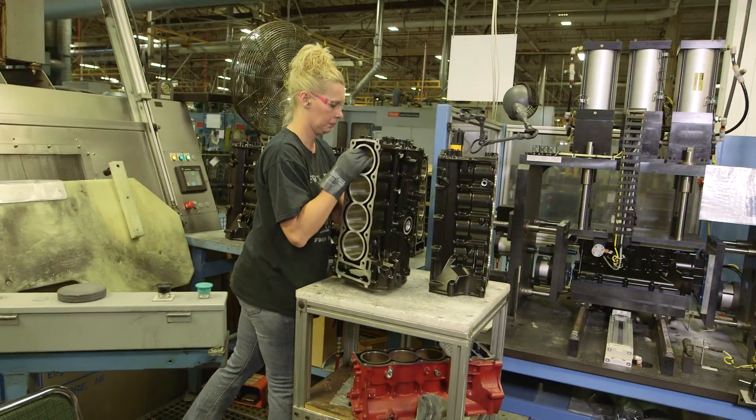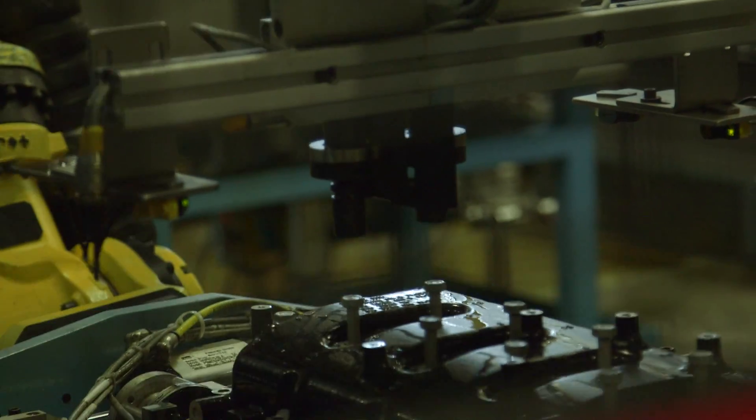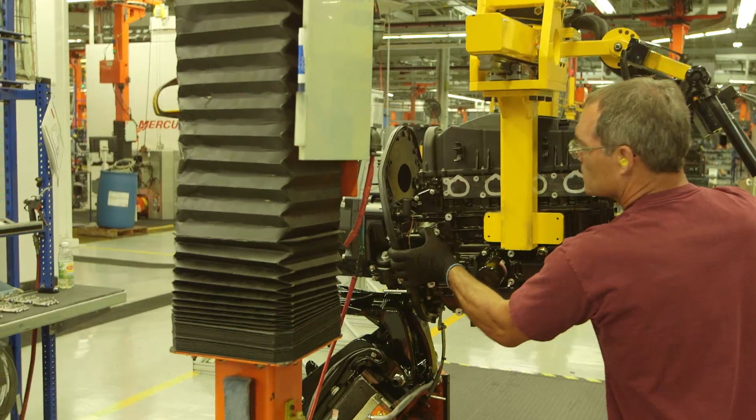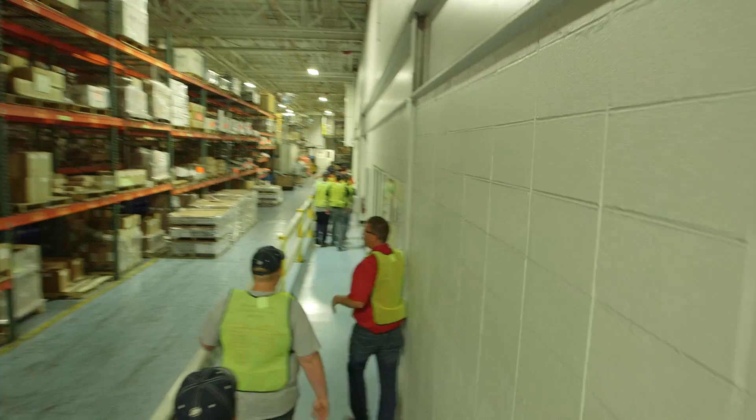Once in a lifetime you get to do this. Just the machines, how things are made, how things are disassembled, assembled, processed — it's just amazing. You don't even think about that stuff. You just go somewhere and buy it. You don't even realize how it's made, right here in Wisconsin, America.